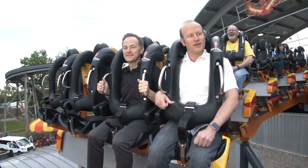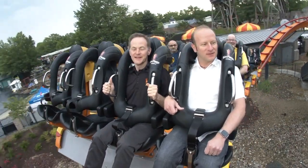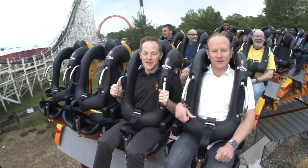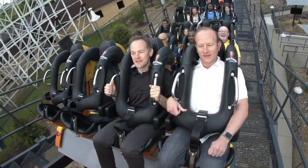All right, here we go. This is Russell Meyer from Theme Park Insider, and we're about to take a spin on Firebird. Here we go, approaching the lift. We're going to be going up a height of about 10 stories on Firebird here at Six Flags America.